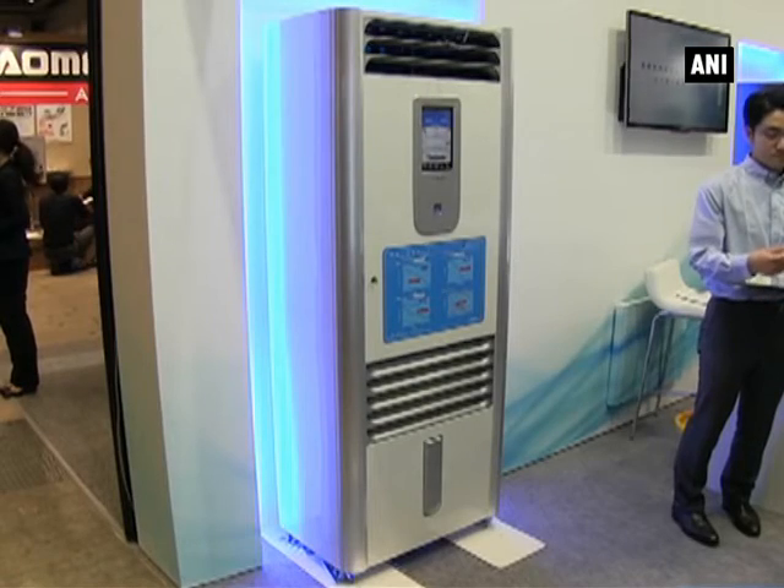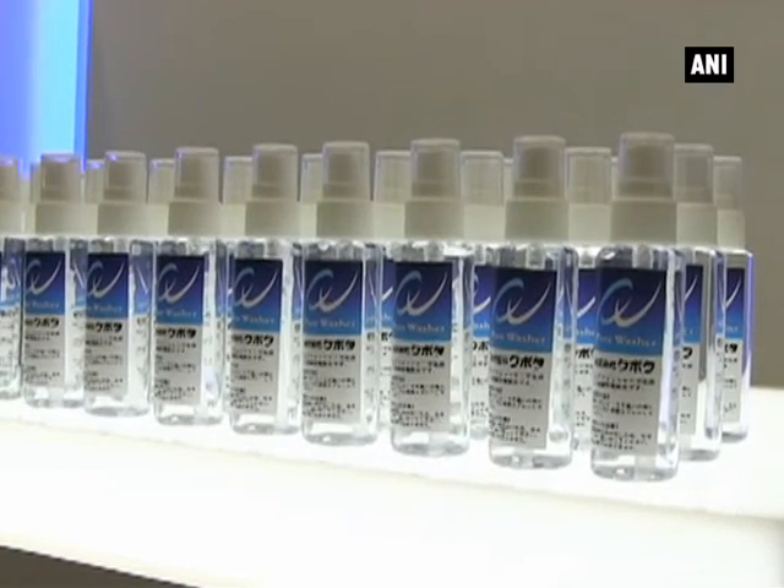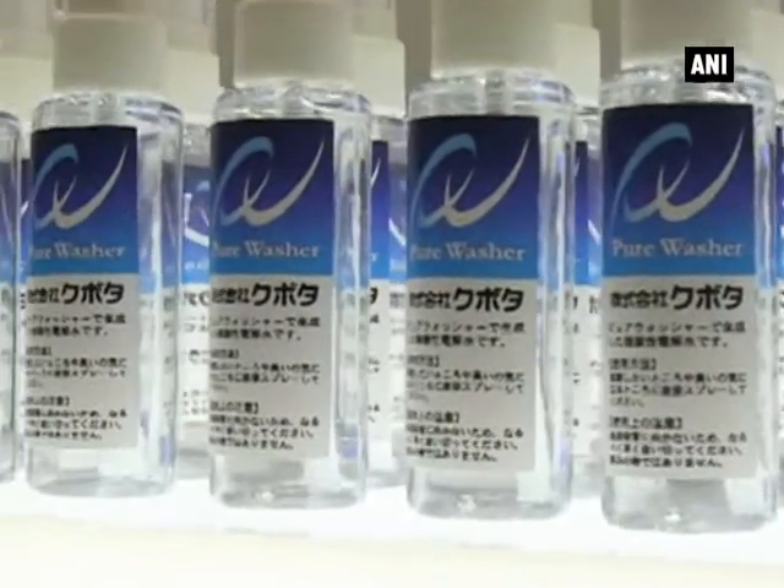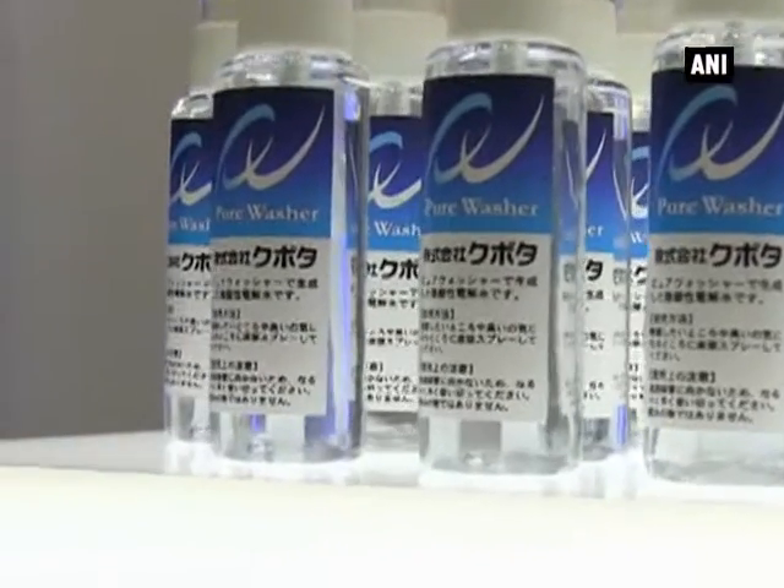Pure Washer has several ways to use. For example, slightly acidic electrolysis water made by Pure Washer can be taken out and used for sterilization of a room or cooking utensils by itself.